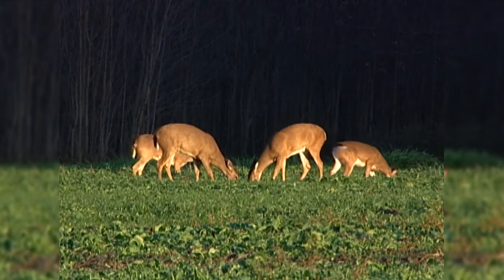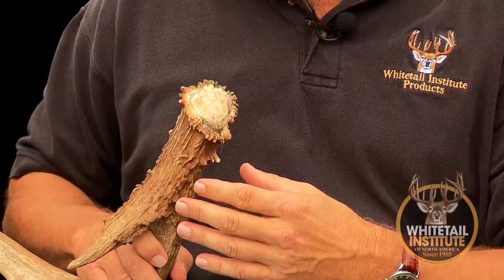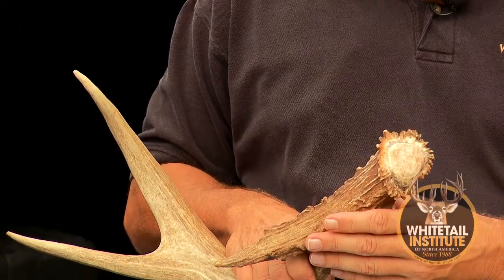Yeah, it is. It's something that — I mean, that's world class wherever you are, the kind of mass. There's just a lot of nutrition that goes into growing these things.